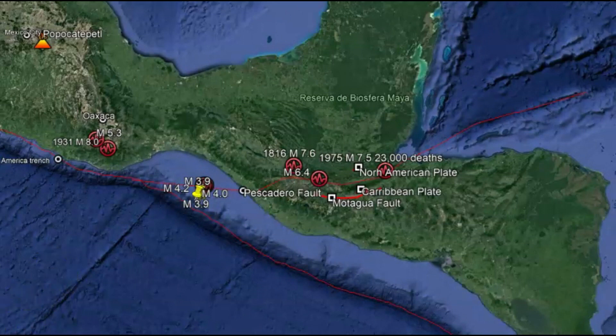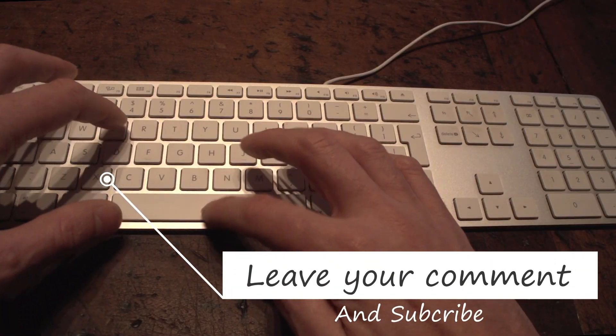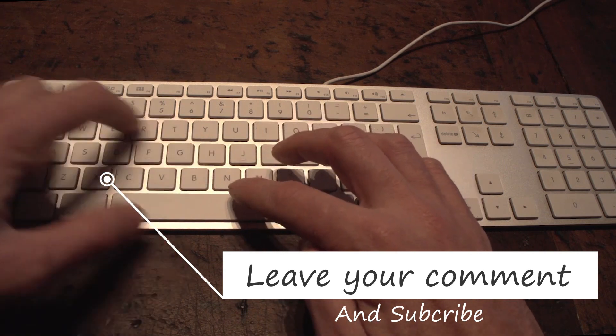So what are your thoughts? Please put those comments down below. Thank you very much for watching and subscribing. Please like, share and subscribe, and I'll talk to you later. God bless you. Bye.